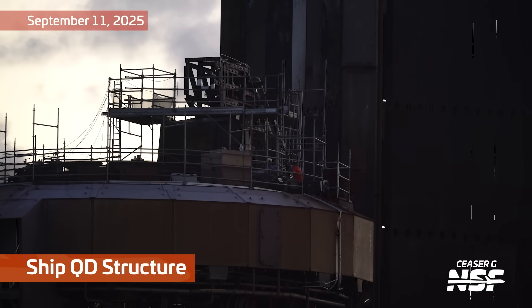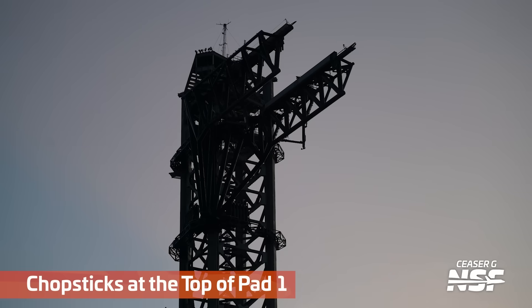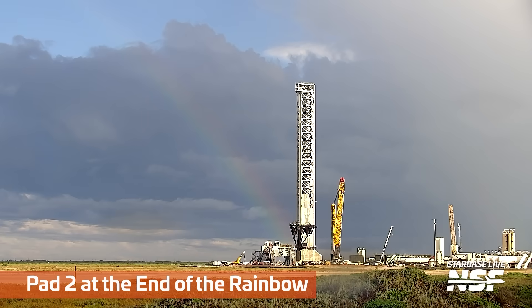If you haven't been keeping track, this launch mount has already been boostered. They static fired the booster, lifted it off, and got it back to the production site. Now it's time to ship it — that is, modify it to support static fire of Ship 38, which will hopefully be this week. Flight 11 could be right around the corner. There you see the chopsticks up at the top of the tower. Both the chopsticks and the QD arm got a little bit of work out this week.